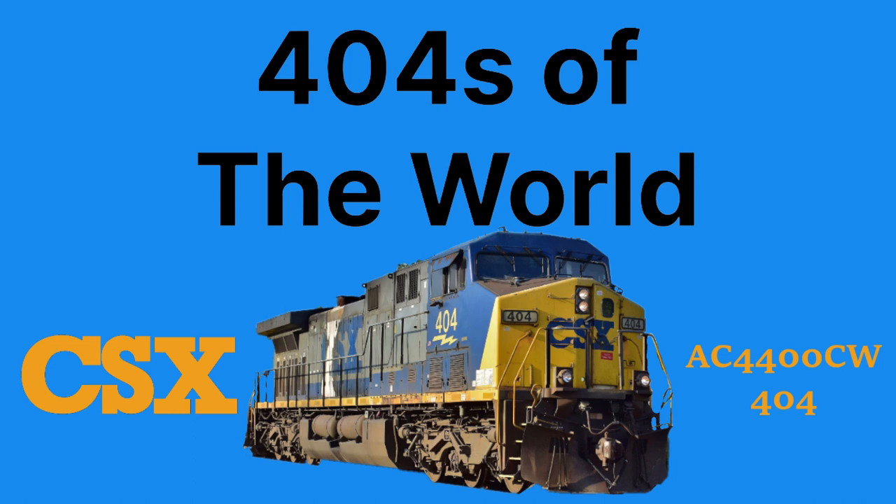Considering that this is a relatively new and common engine, I will try my best to go over the history of its class, as well as its significance within the class. Here is a brief history of CSX 404.